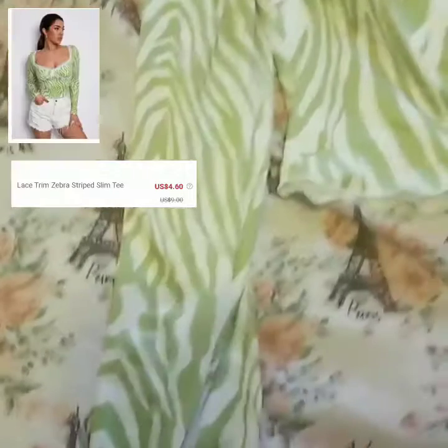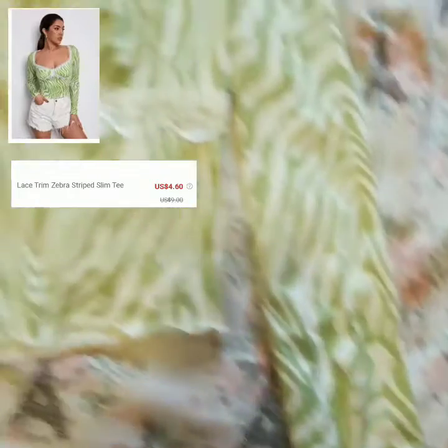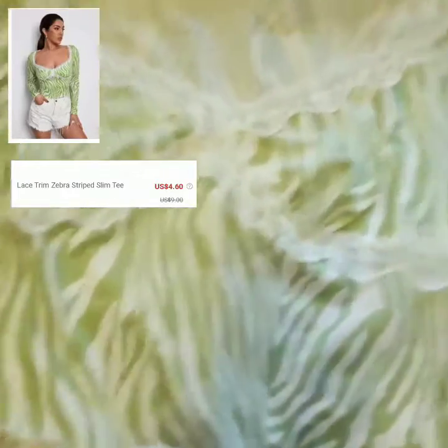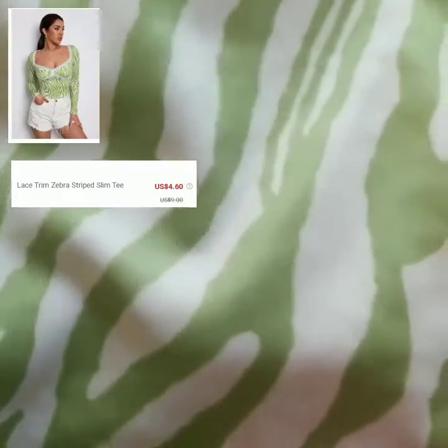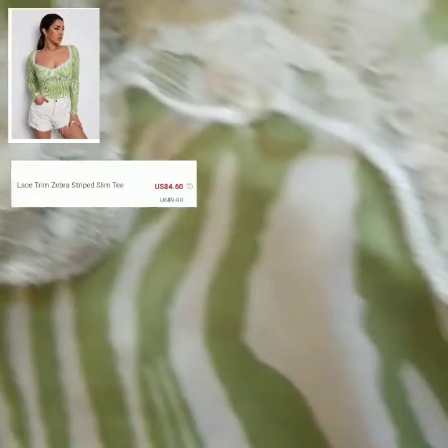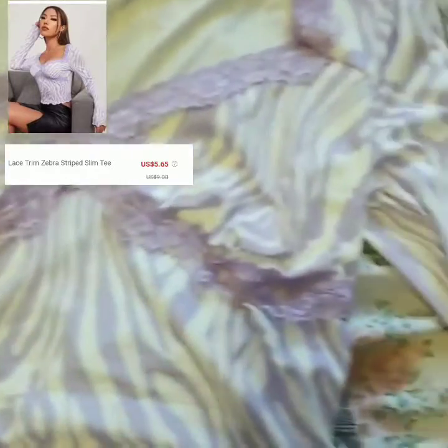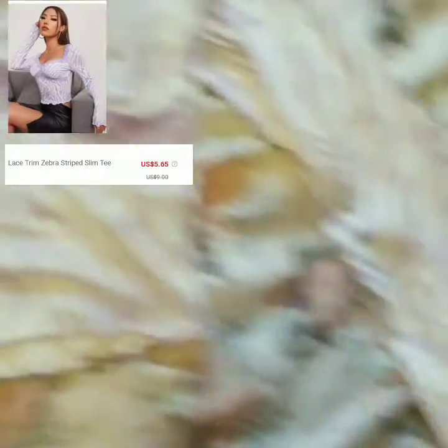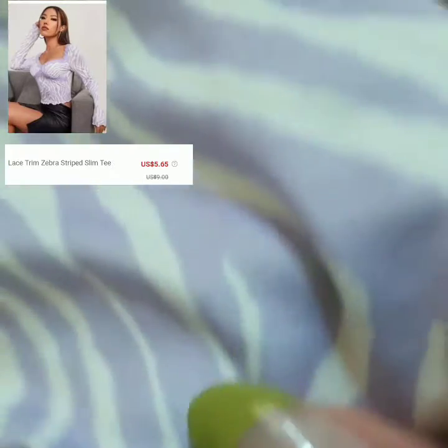For the first item we have this lace trim zebra stripe top. I actually really love this item, it's very cute and trendy — a lot of people are wearing this, you probably see it on Pinterest, Instagram, or TikTok. The texture of this shirt is kind of like soft silk. The sizing was kind of small for me, but I ordered another one in purple and that one came a little bigger, same size. The purple one fit me better than the green one.